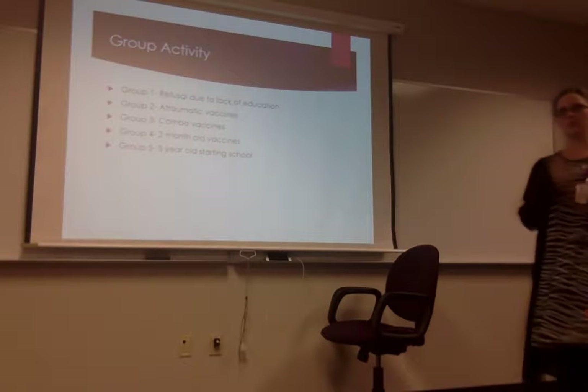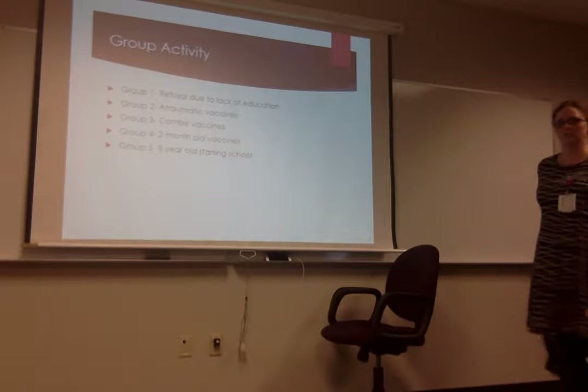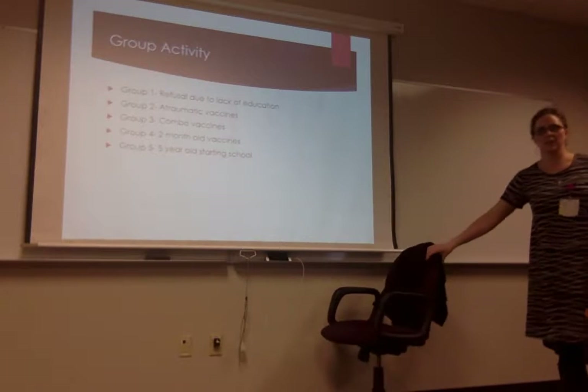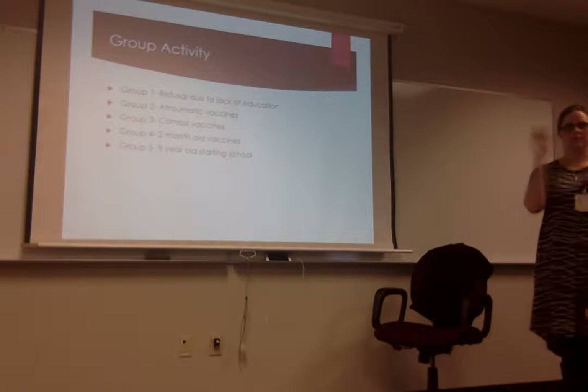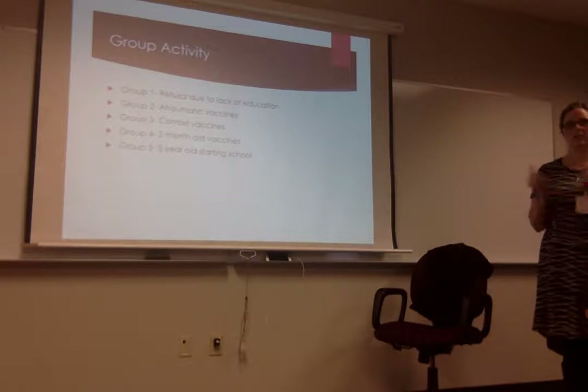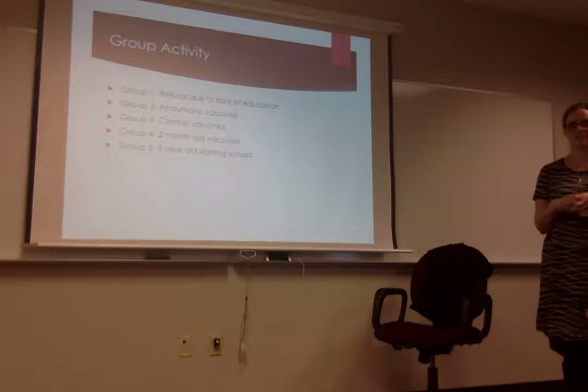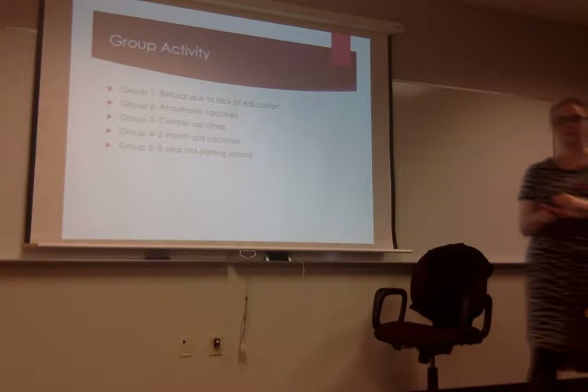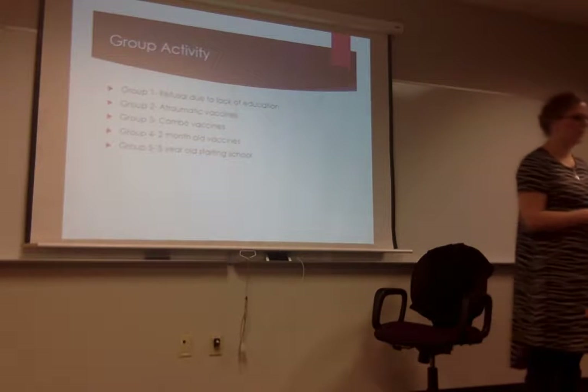That's evidence-based and up-to-date. Where do we go? CDC — that's a big one. Because a lot of people will Google 'hepatitis vaccine' and then they're like, 'I saw this one child died from hepatitis C vaccine.' So you want to give them current evidence-based information. The CDC and the VIS are the big ones.